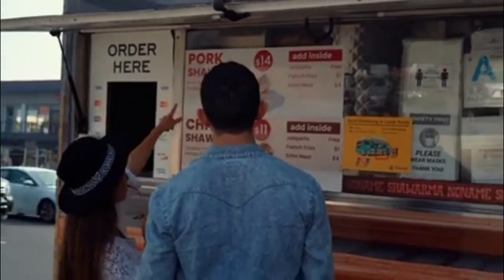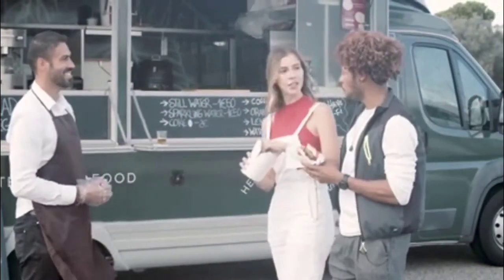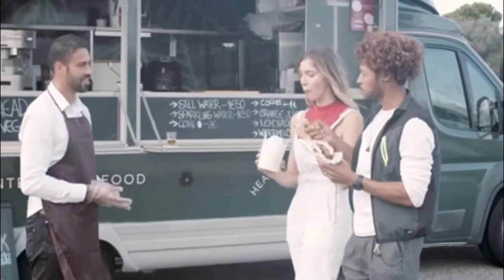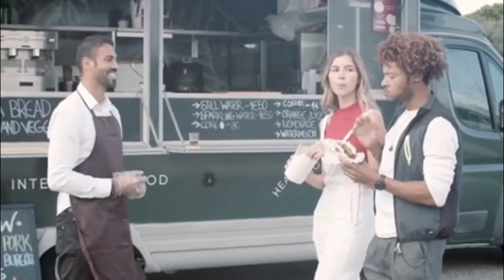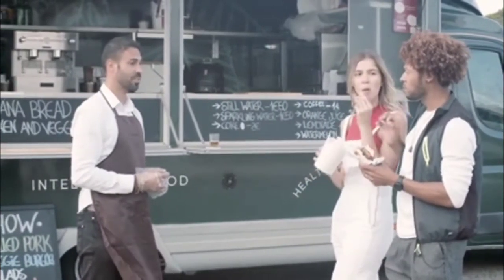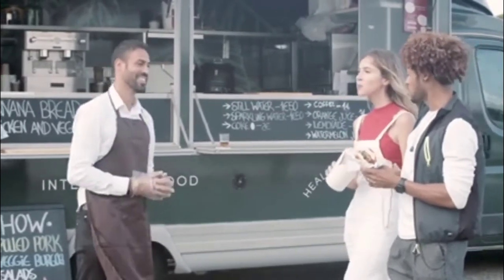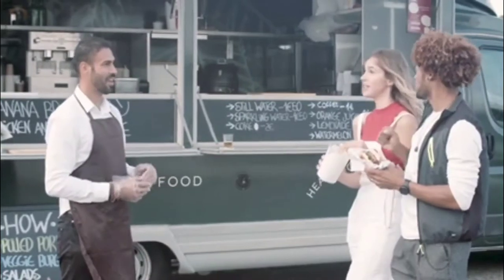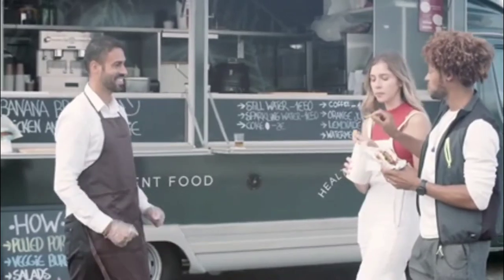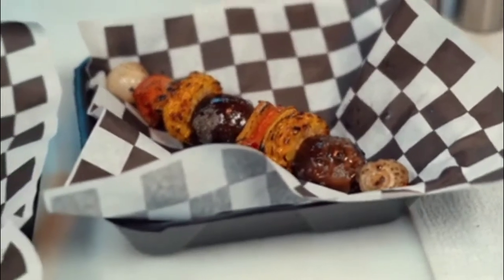Next up, business license. You're going to need to have a business license to operate even a mobile food business. Your city or county specifically will issue that for you. The cost runs anywhere from about $75 to maybe $150. Business licenses are also an annual license, so you need to make sure that you stay on top of those dates. I operate several food businesses and even e-commerce businesses, and the first couple of years I actually forgot about it and got fined. So make sure you stay on top of the refiling of your business license.